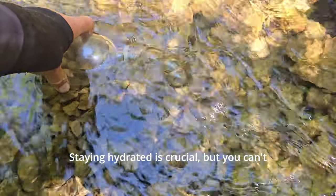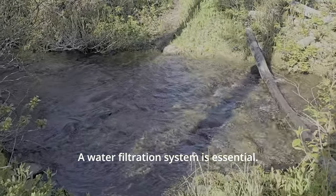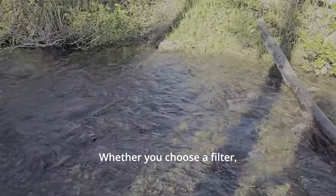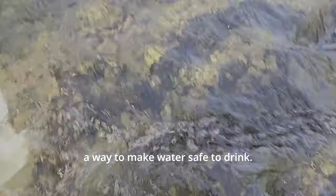Staying hydrated is crucial, but you can't always rely on finding clean water in the wilderness. A water filtration system is essential. Whether you choose a filter, purifier, or tablets, make sure you have a way to make water safe and clean.